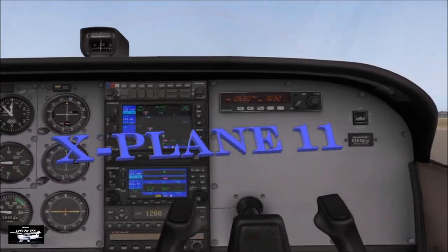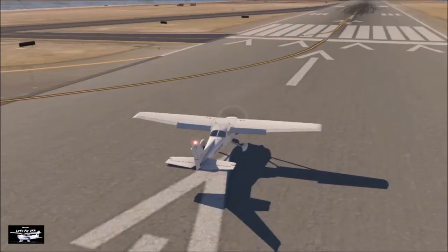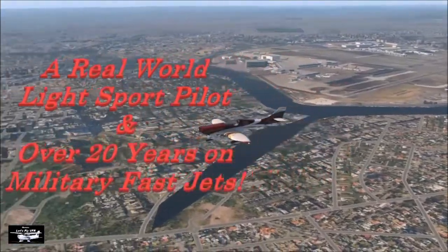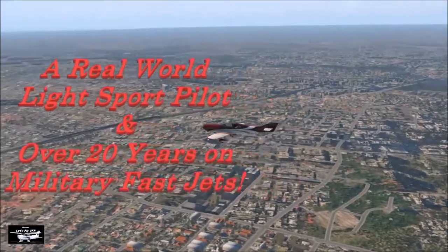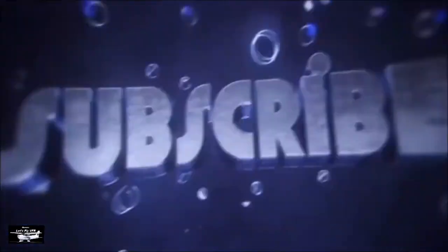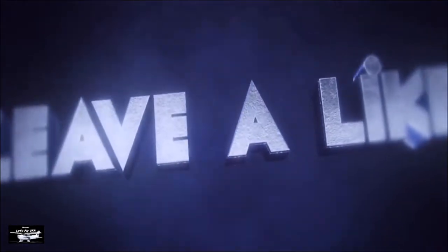All in X-Plane 11. Props, jets and much more. All done in real world weather. Let's make it as real as possible every flight. Subscribe, like and leave your comment. Look forward to hearing from you.